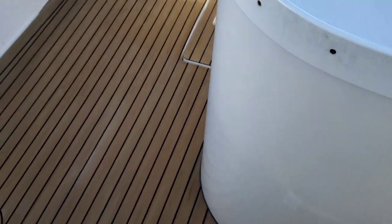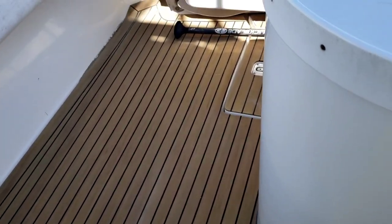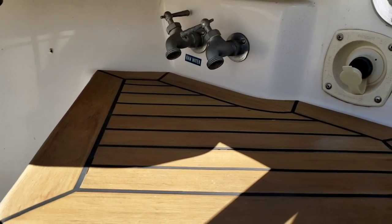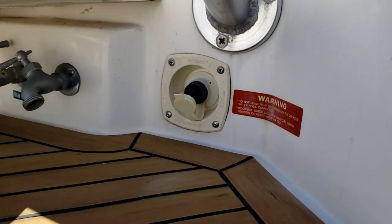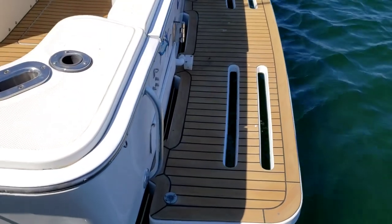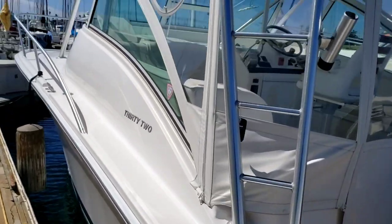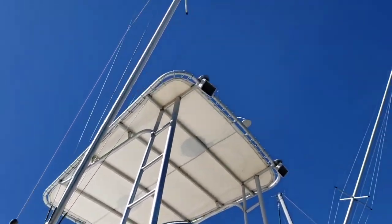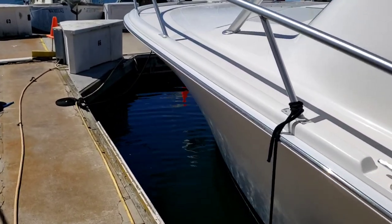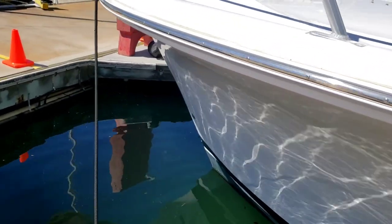Back outside on the aft deck — there's a shore power cord, TV over in the corner, simulated deck, rod holder, freshwater outlet and freshwater inlet, and a transom door. Walking around the outside, there are some nice outriggers.